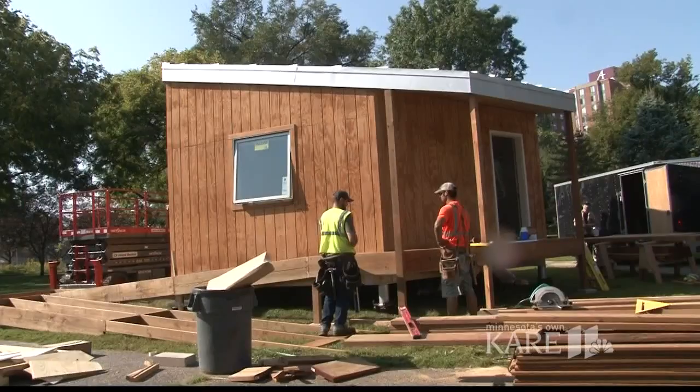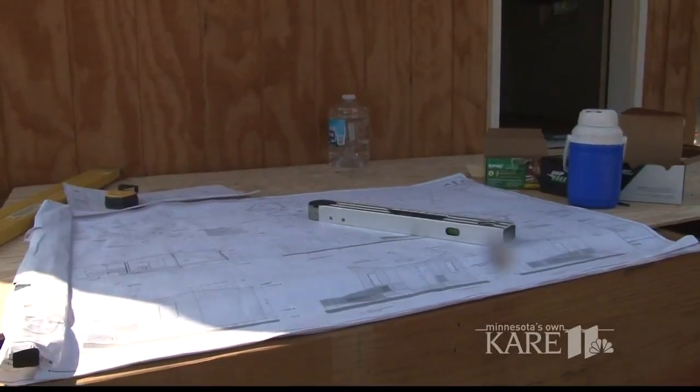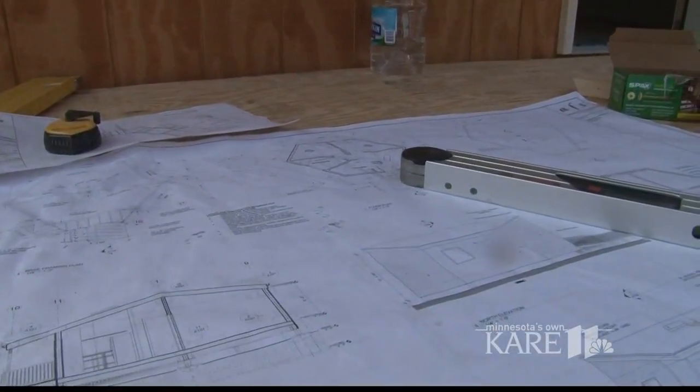This year we're doing a new program called Peace by Design, which brings design thinkers, planners, architects, and artists together to think about creative solutions to problems that we're facing.